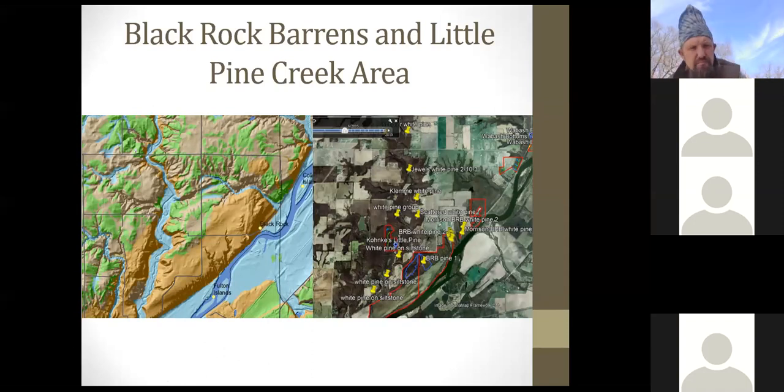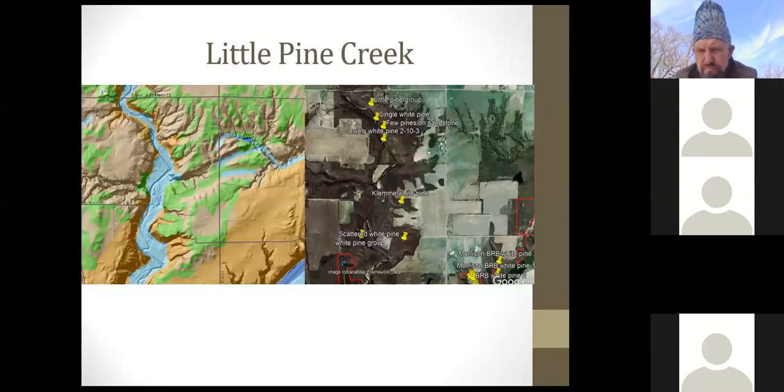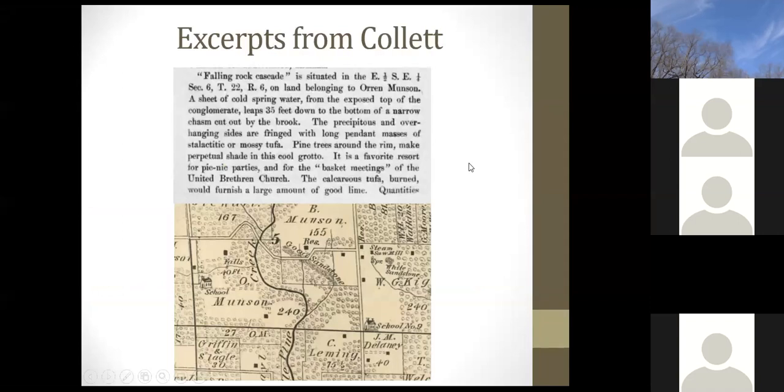At Little Pine Creek, Niches owns one property but has done work on several properties in the valley. There are previous DNR records of white pines there. John Collette did the Warren County Geological Survey in 1873 — a significant find for discovering pine records. The earliest records come from land survey records in the 1820s.